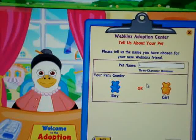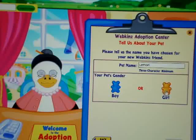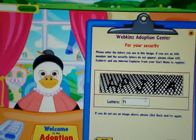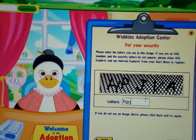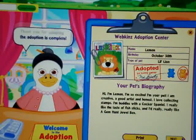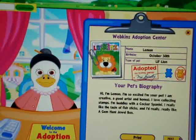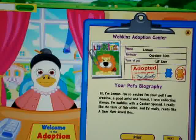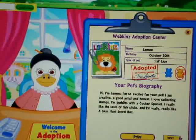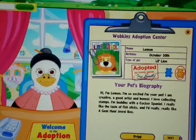Pet name. Her name is Lemon, and she's a girl. She's so cute and small. Name: Lemon, birthday: October 30th, type of pet: little confined girl. Hi, I'm Lemon. I'm so excited about your pet. I am creative, a good artist, and honest. I love collecting stamps.